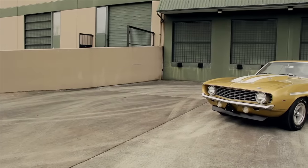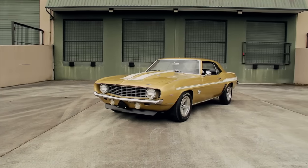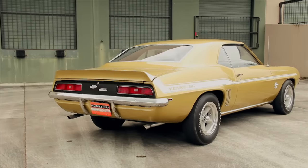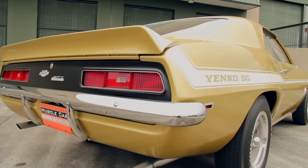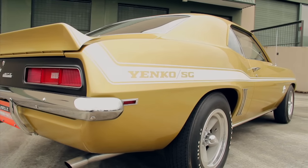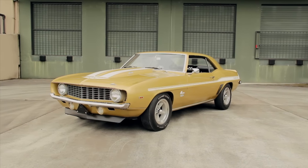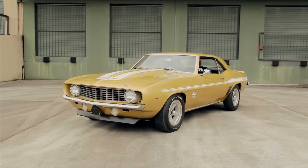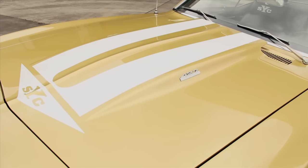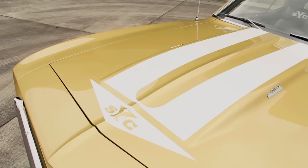First-generation Camaros from 1967 through 1969 have always been popular choices for high-performance muscle car enthusiasts. Even when they were new, they were available with a bunch of different engine combinations and suspension options that made these cars well-suited for drag racing and road racing alike. Chevrolet built some pretty cool versions right from the factory that were available at dealers nationwide, including the Z28 and the SS models.